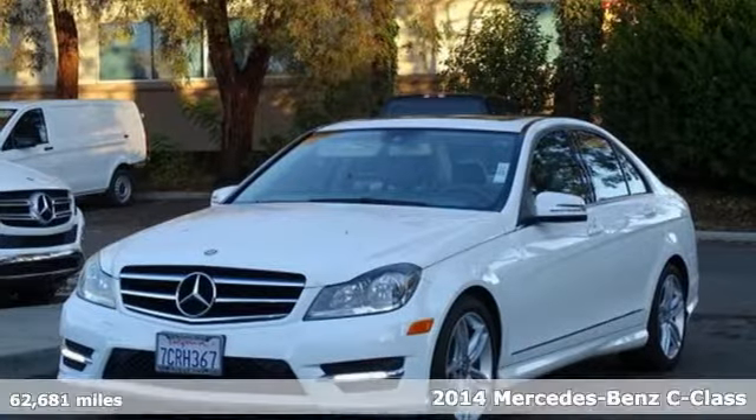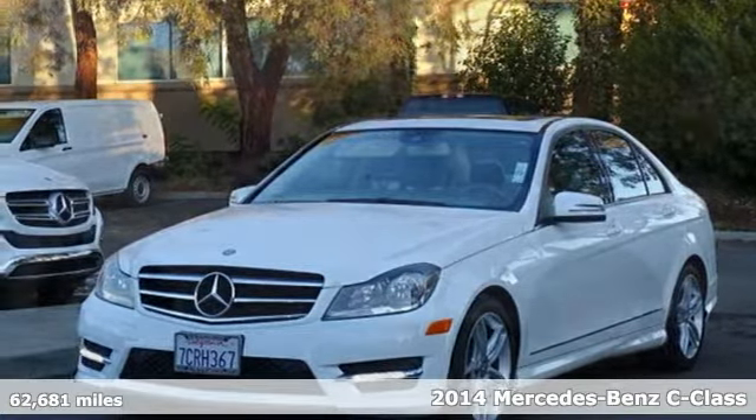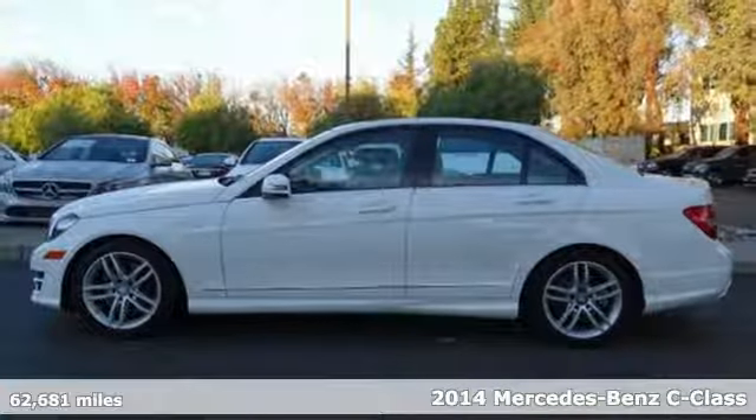It's a 2014 Mercedes-Benz C-Class. To get the best, get a Mercedes-Benz.